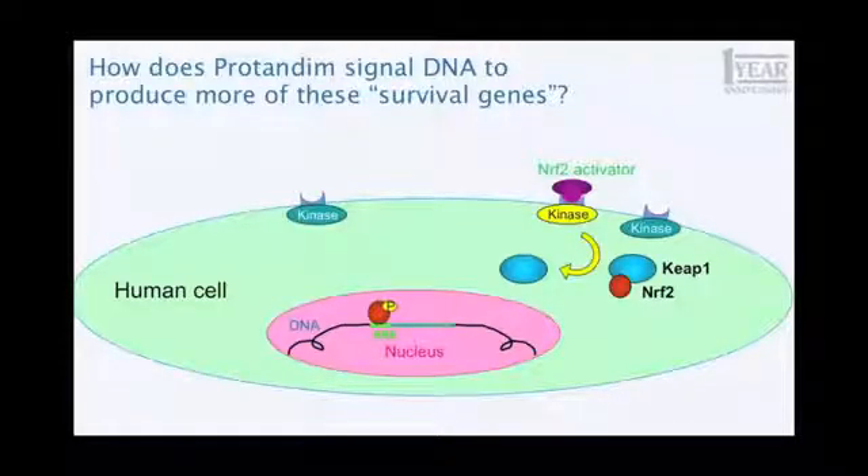This may seem like hand-waving or a fantasy, but every step of this is true — it's simplified a little bit. If I showed you the real science, you'd probably have trouble following it. But that's what happens. The analogy is not much different than somebody ringing your doorbell: you get up, answer the door, it tells you to go to the kitchen, and you enter that room of the house. And once in there, you can turn on switches — that's what Nrf2 does.